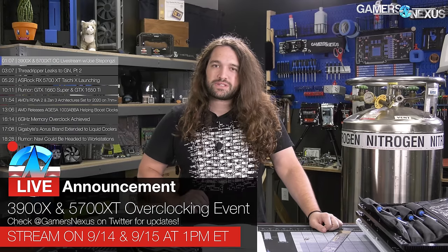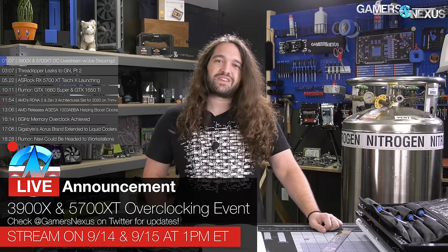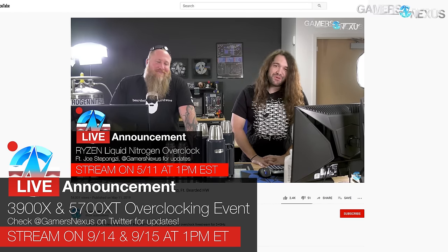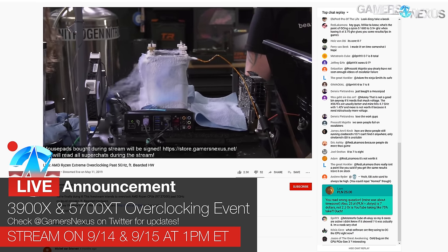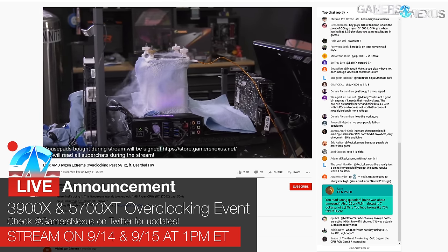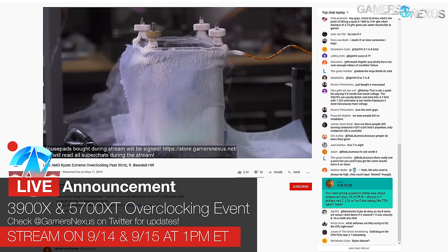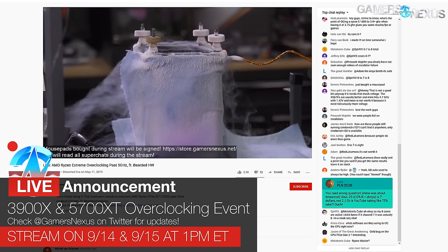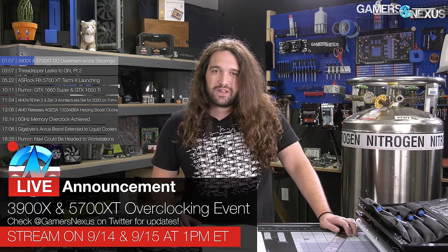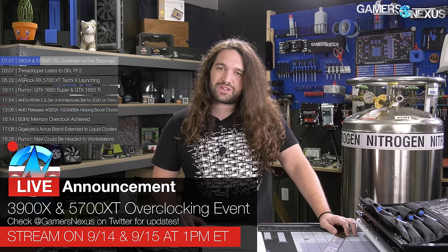Starting off with the stream update. Joe has joined us before — you may know him as basically the Viking god of overclocking. In the past, we've done things like the 9980XE overclocking, and an AMD overclocking stream with the 2700X before the 3000 series came out. We've done a few different CPU and GPU overclocking streams, but now we're doing something special: combining AMD GPU and CPU into one overclocking session, since it's all new stuff for them. It should be pretty interesting, assuming things actually work.